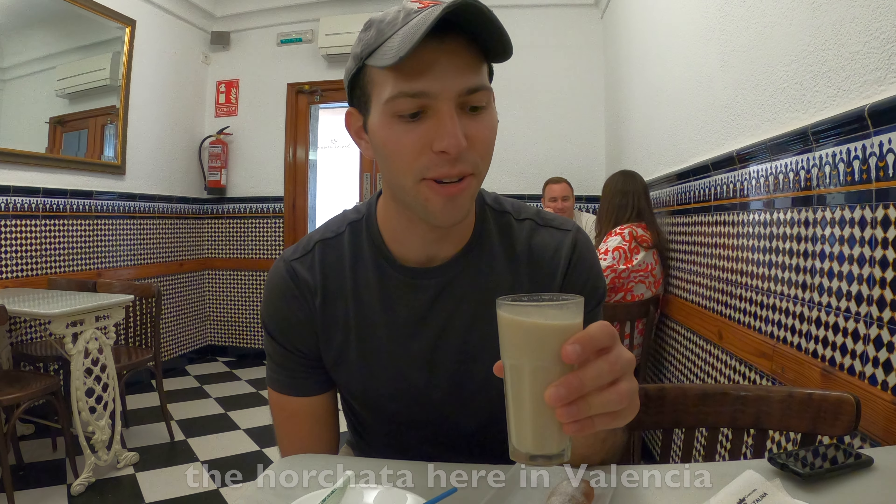On the other side of the science museum is a building known as the Hemisphere. Inside is a huge cinema and a planetarium. It also costs 8 euros to enter, like the science museum, but if you want to enter more than one building you can get a discounted rate.